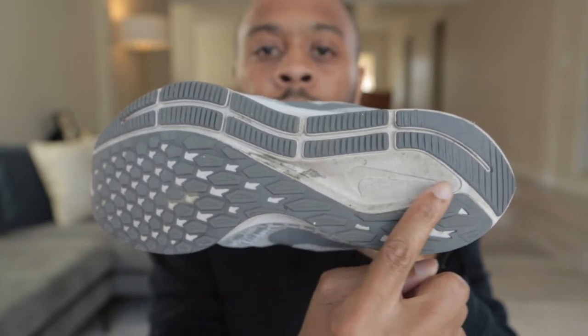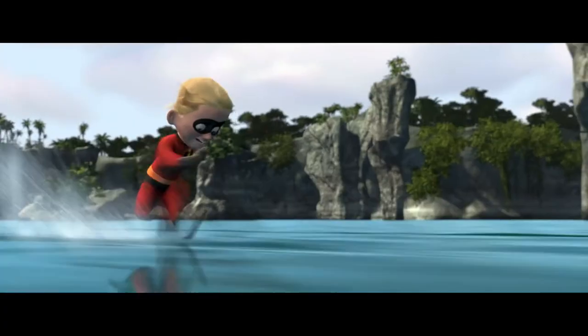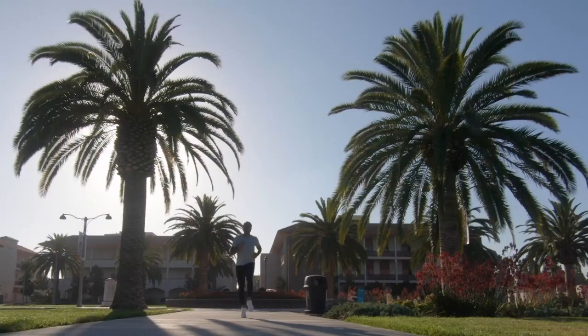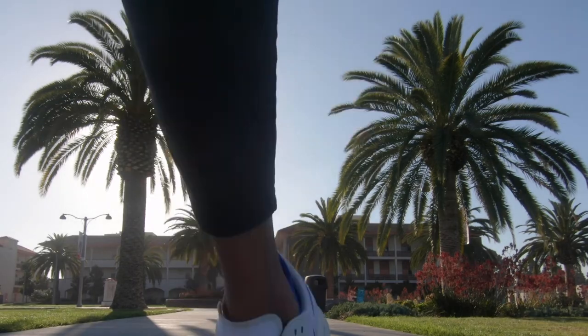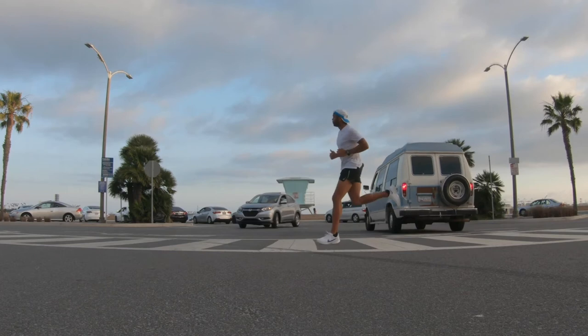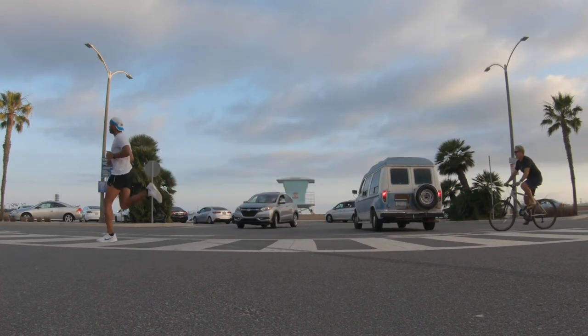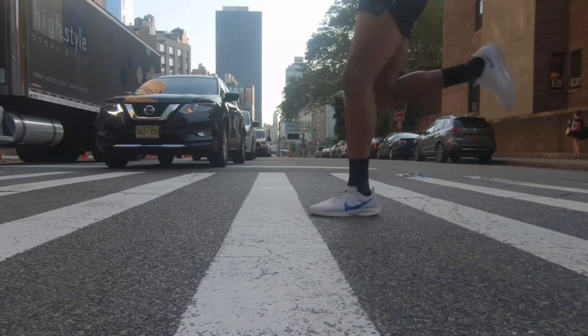When it came to performance, I took it out across every surface — concrete, asphalt, sand, grass, trail, track — and I definitely took this shoe and traveled with it. On concrete and asphalt, the big thing for me was the cushioning. There was a nice balance of bounce as well as a bit of firmness when running on those surfaces, which is important because I don't want to feel the ground when I'm just training.